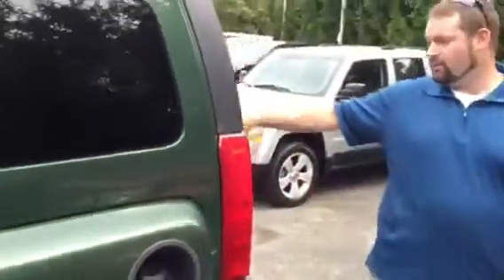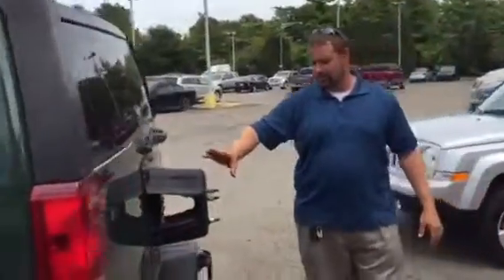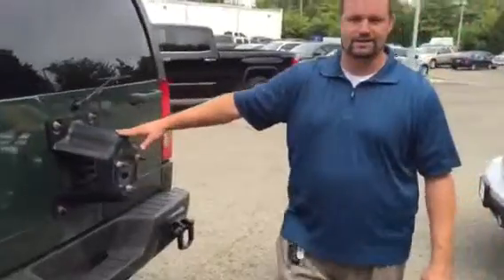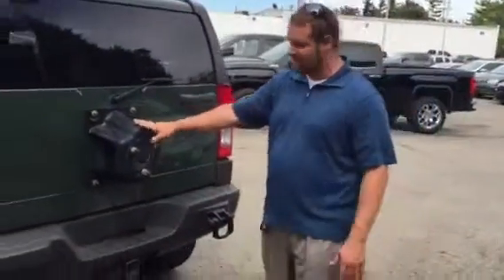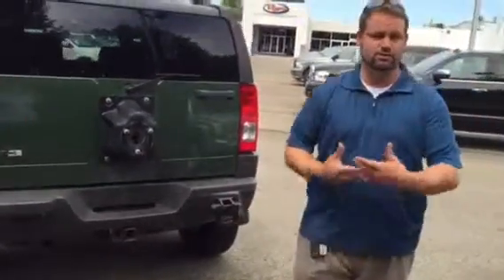This one does have your luggage rack. Now, we took the spare tire off this one because we don't want the neighborhood hoodlums to come by and steal that spare tire, so it is in the back. It does have a tow package as well, so if you have like a Sea-Doo or something like that you want to tow, it's capable of doing that as well.